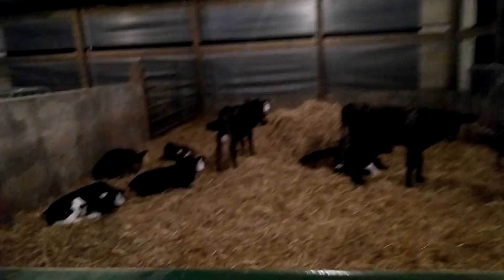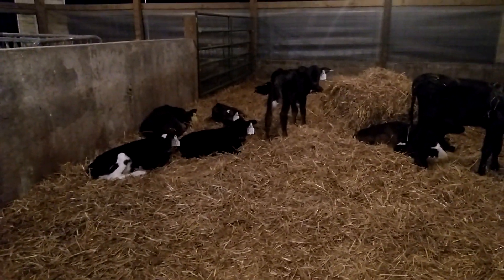Gotta turn some lights on. There we go. Good morning! Y'all still sleeping?